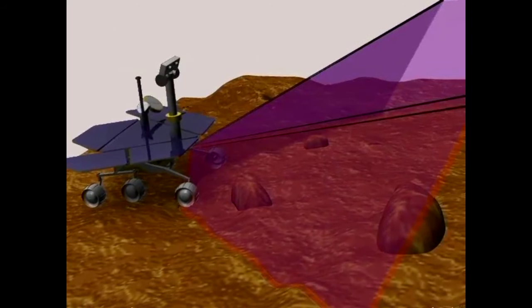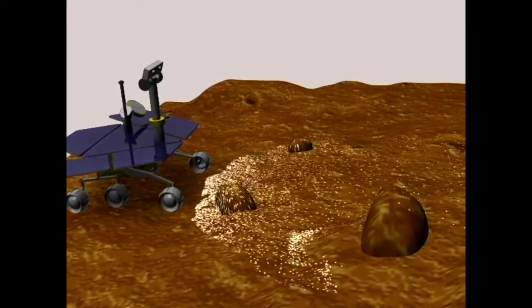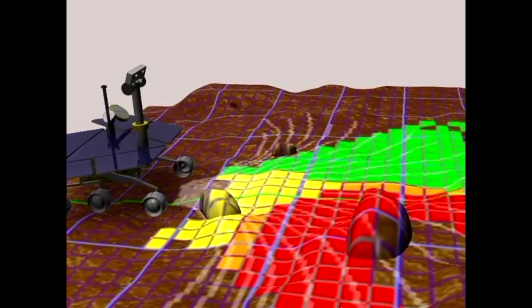Once the scientists tell us what to do, our job as rover planners is to come up with a list of commands to accomplish everything that the science team wants to do — whether it's pointing the rover in a direction to take imaging or maybe driving to a new location.